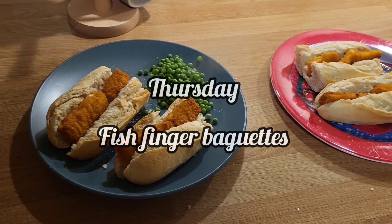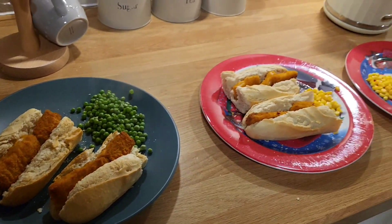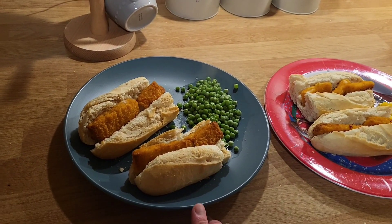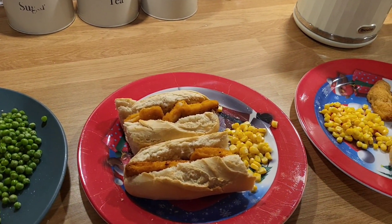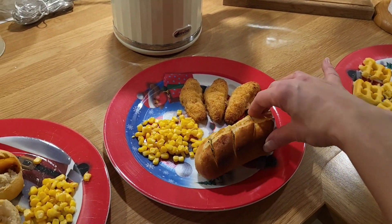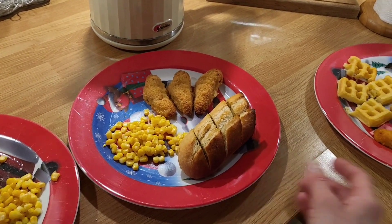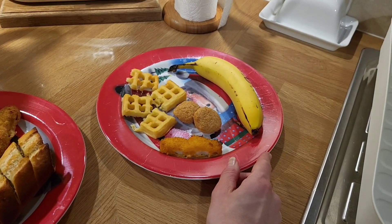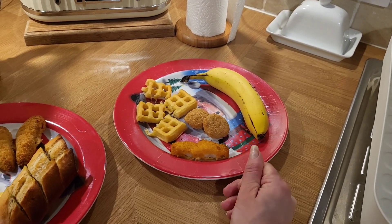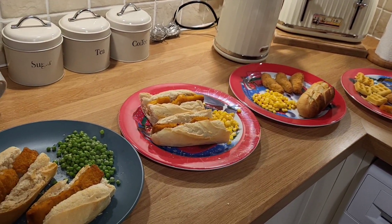Hi everybody, welcome to Thursday evening. No one's winning any prizes for the best dinners tonight — it's just utter chaos here. I've got a fish finger baguette with some peas. Zach's also got a fish finger baguette with some corn. Charlie has some garlic bread with chicken goujons and sweet corn. And Lily's got potato waffles, chicken nuggets, a fish finger and a banana. The MO for today is just to get people fed, and I'll show you why.